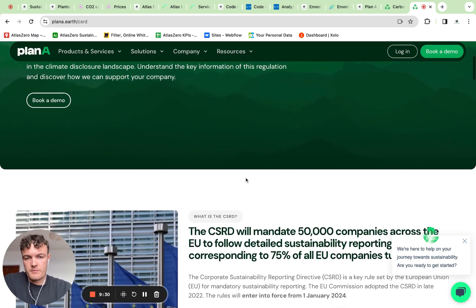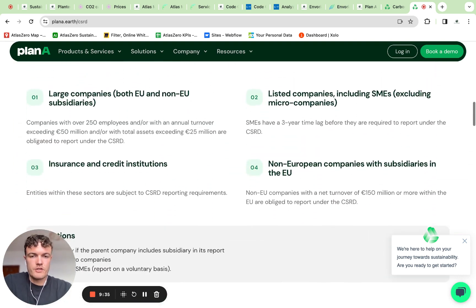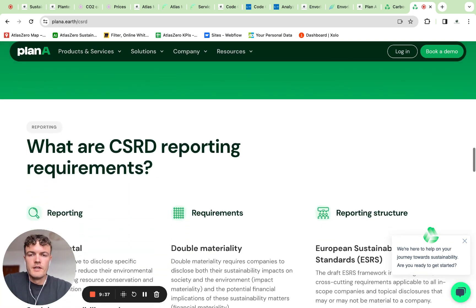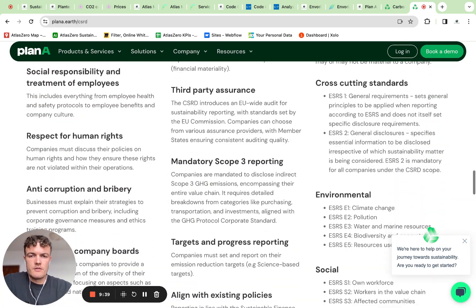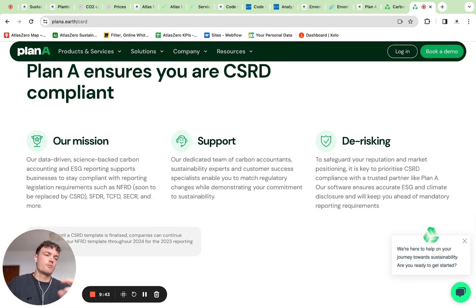The CSRD page basically gives general information about CSRD reporting and at the end offers to contact them for more information. I expect more detail to be coming out there soon, and I'd like to get a better understanding of exactly what their services look like and how they merge their existing solution with CSRD.